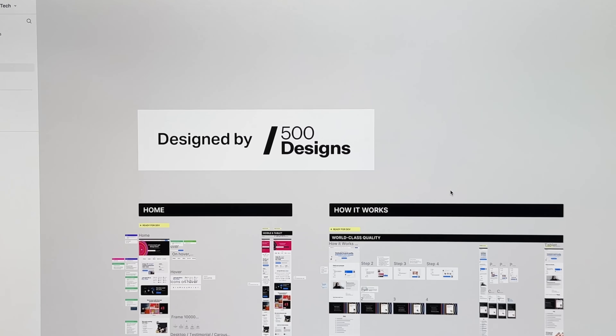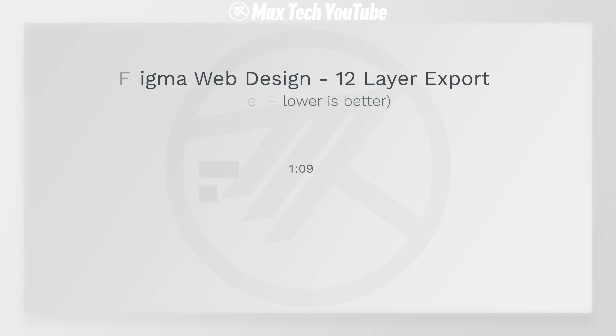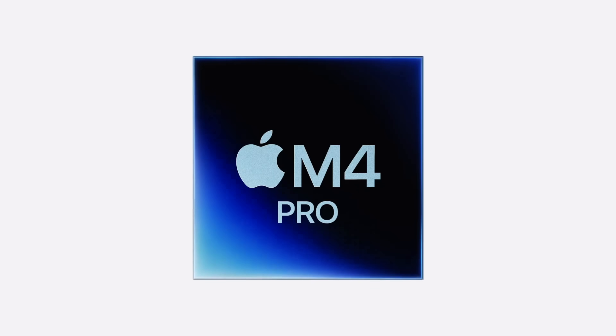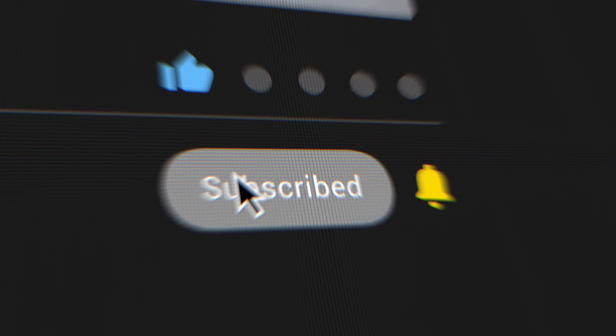This Figma project was provided to us by 500 Designs, one of the best design studios out of California, and can you believe it — the M4 Pro was a lot faster. This new chip technology from Apple is incredible. That's why we make these videos, so subscribe because we have more coming.